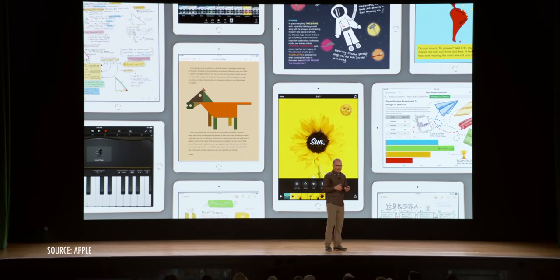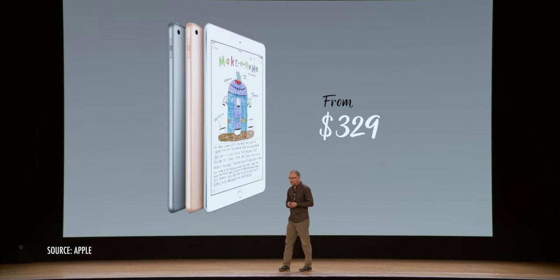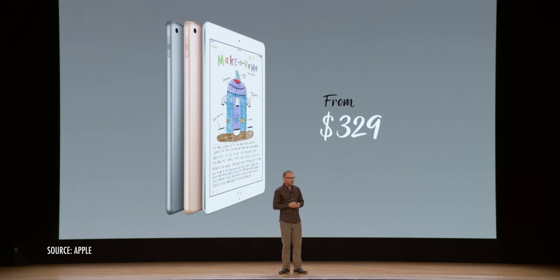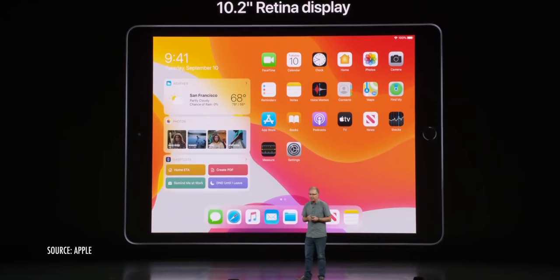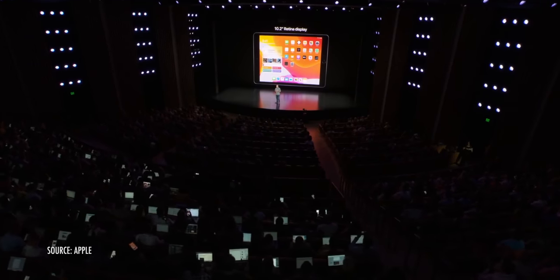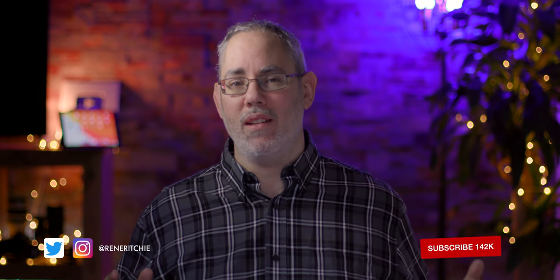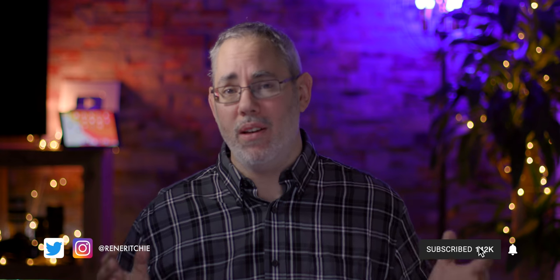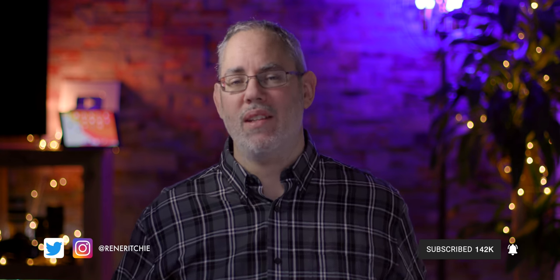When Apple introduced the sixth generation 9.7-inch iPad with Apple Pencil support starting at $329, many of us called it the best deal in tech. Now Apple has introduced the seventh generation 10.2-inch iPad with Apple Pencil and Smart Keyboard support, still starting at $329. The question is obvious: is it now an even better deal? I'm Rene Ritchie and this is the iPad 7 review, one month later.